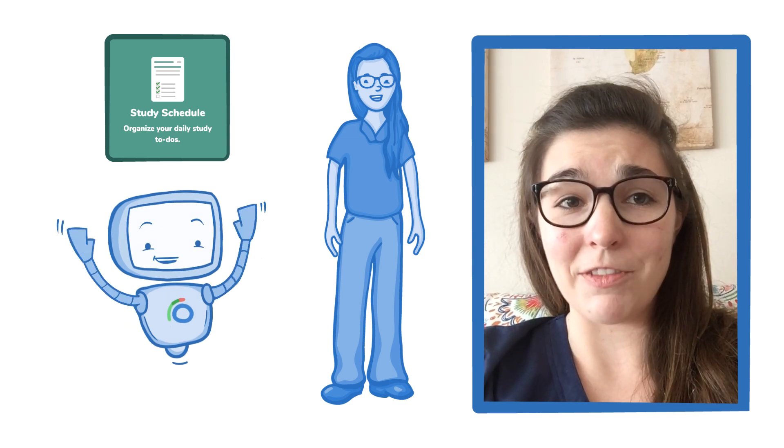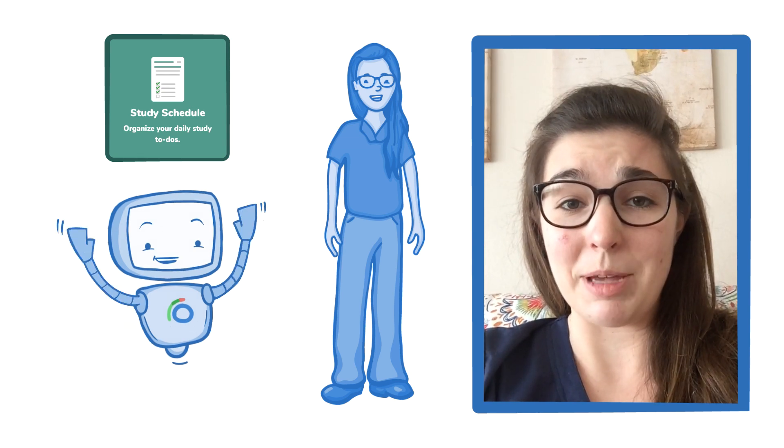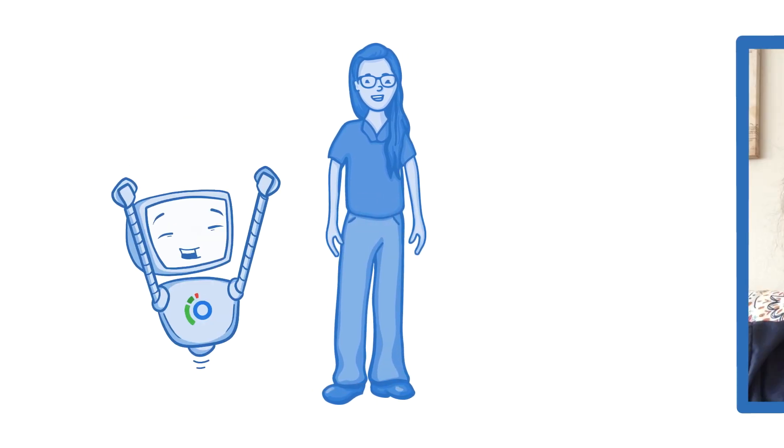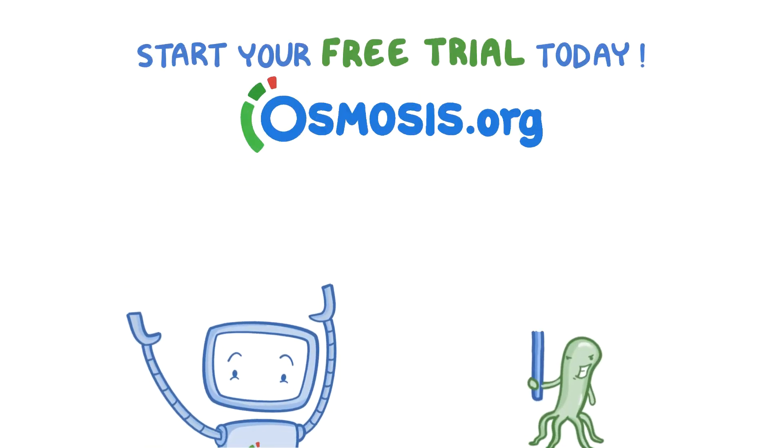In short, I love Osmosis, I've really enjoyed it, and I think it really helps me to be a better student and a better classmate to all of my fellows. Again, I'm from Rush Medical College and I'm a huge fan of Osmosis. Start your free trial today at osmosis.org. Thank you.